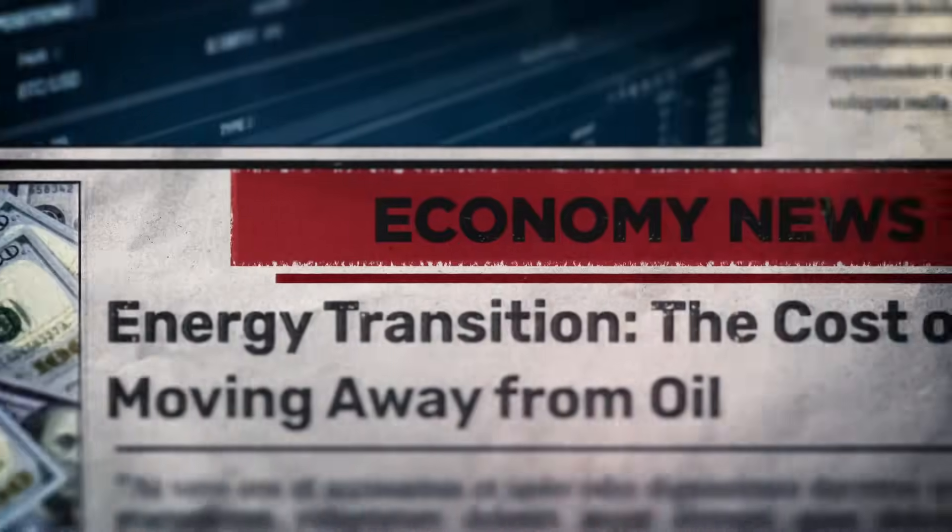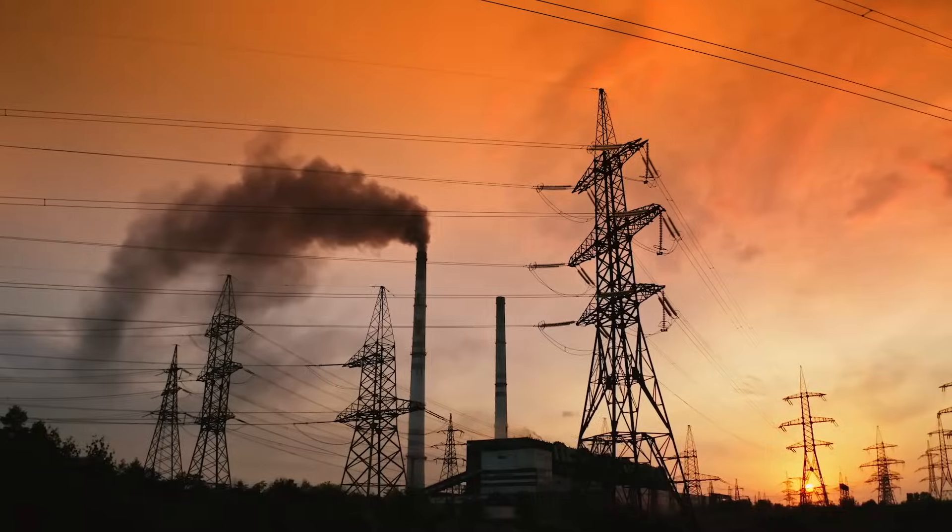Two of the biggest challenges facing businesses today are the rising cost of energy and grid instability. The demand for C&I batteries is booming due to the economic benefits. But which battery is right for you? Aren't all batteries the same?